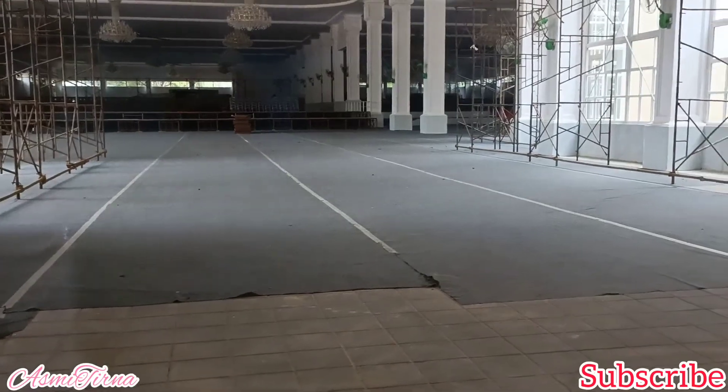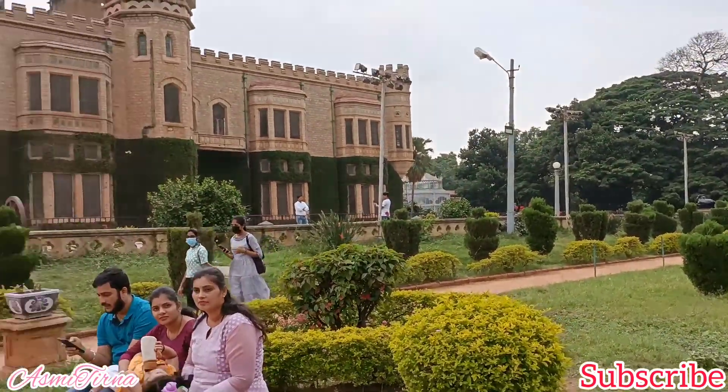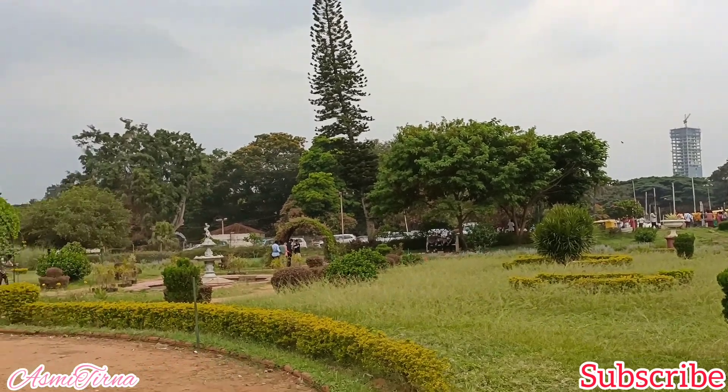In this big hall, maybe they would do events because it's so large. And here's a beautiful garden where you can sit and have picnics too. So green!